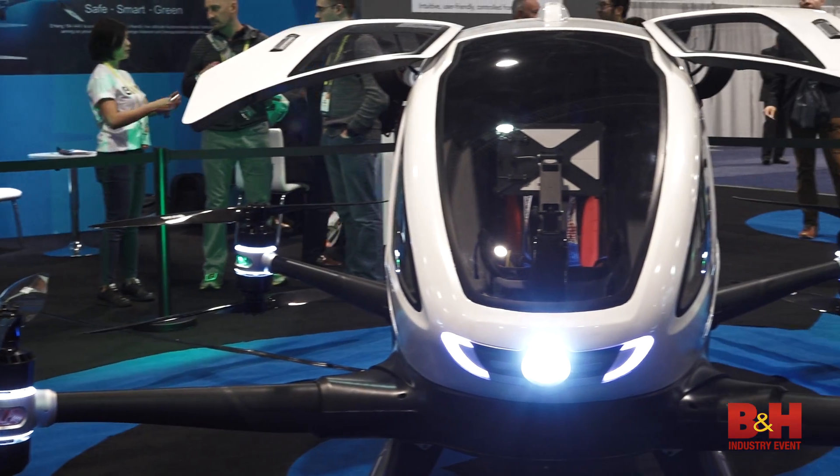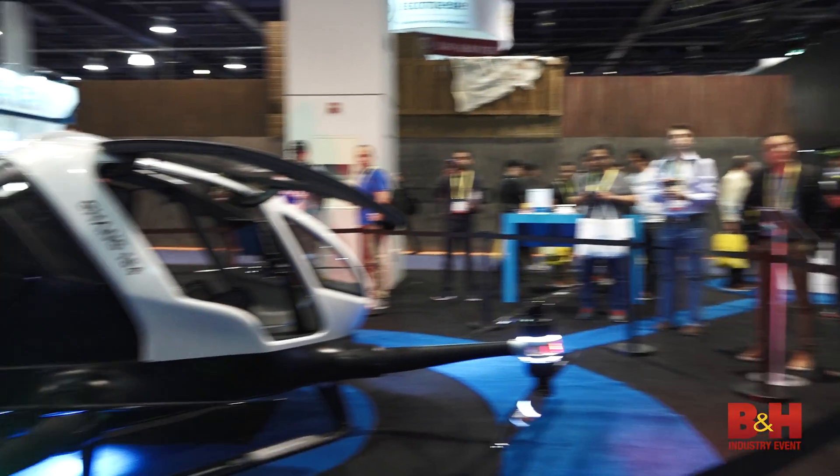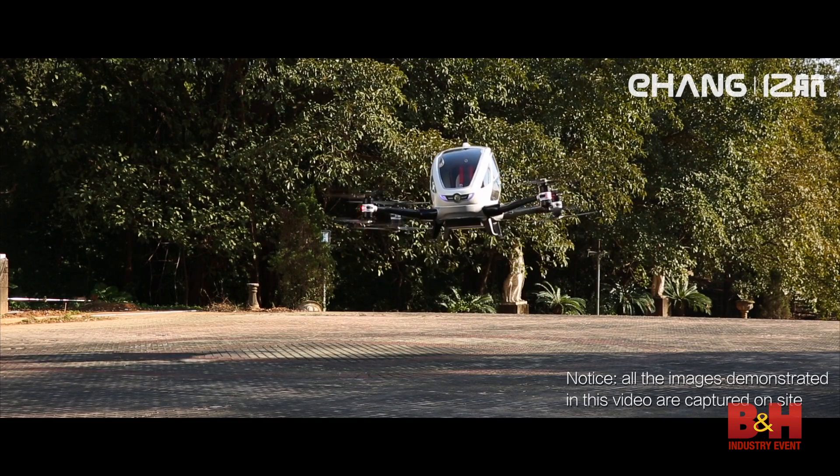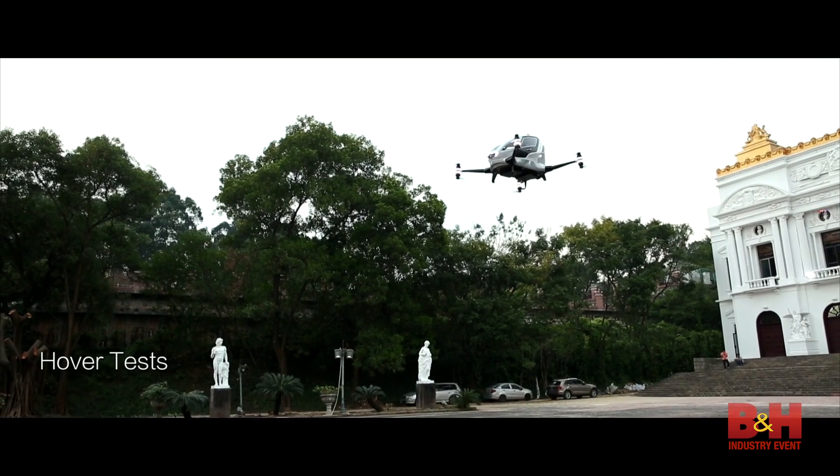So this is Yeheng 184. It stands for one passenger, eight batteries and four wings. Yeheng 184 is an autonomous aero vehicle we built and we launched actually last year.